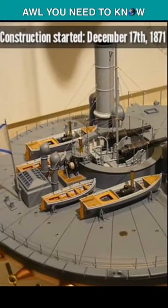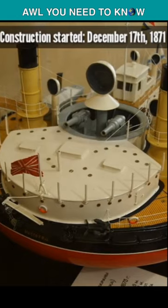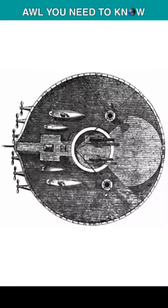In the second half of the 19th century, steam-powered warships known as monitors began using coal-fired engines for propulsion. This gave warships freedom from the tyranny of winds.